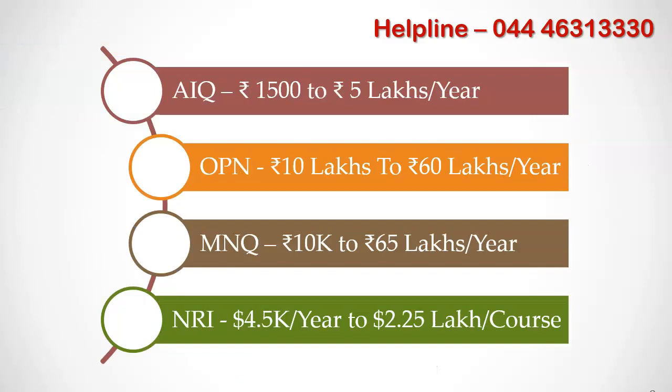We have come up with a NEET PG college predictor which will predict colleges for you based on last year's cutoff for All India Quota, Management Quota, Open Quota, and NRA. The tuition fees vary from college to college.